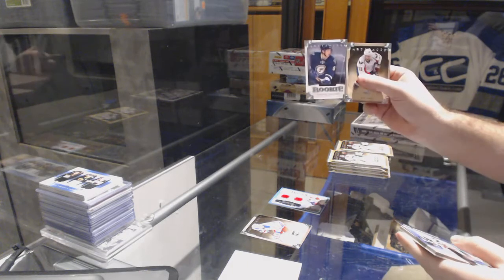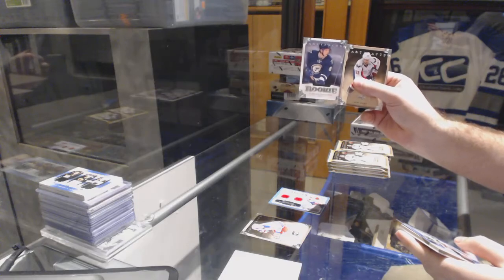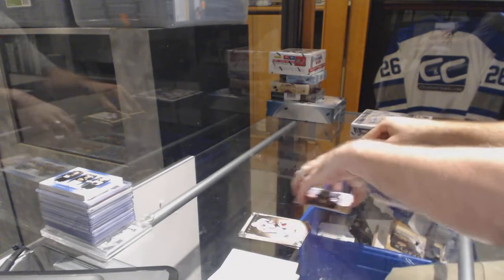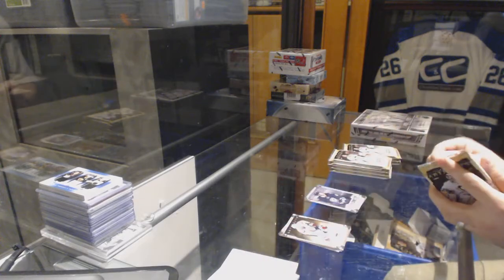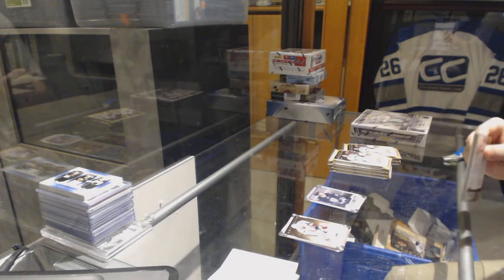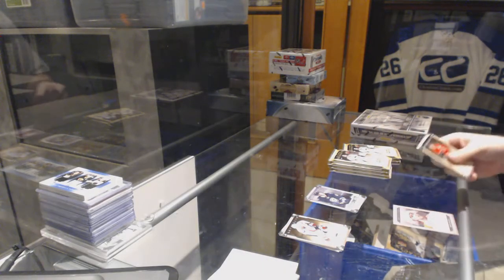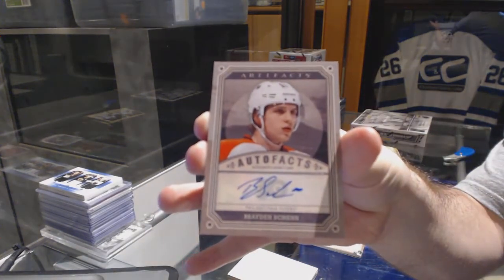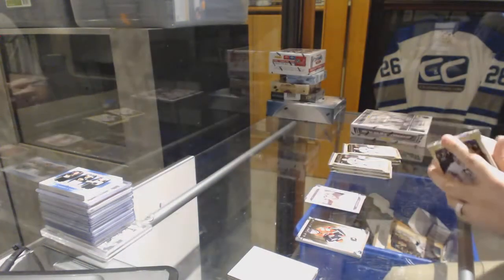We've got a Tarasenko rookie, numbered to 299, for the St. Louis Blues. We have an auto fax for the Philadelphia Flyers — Brayden Schenn auto fax.